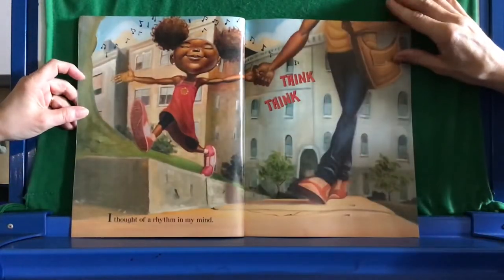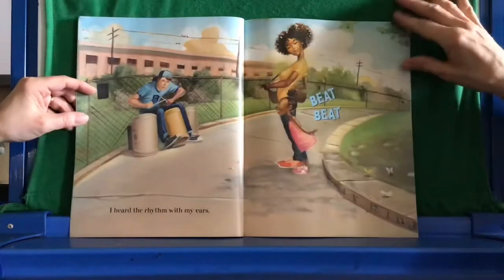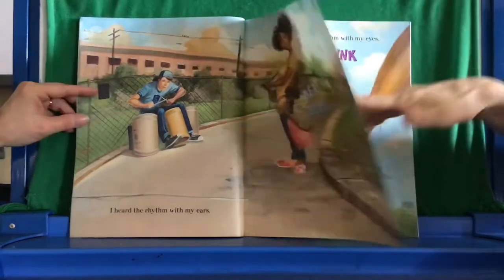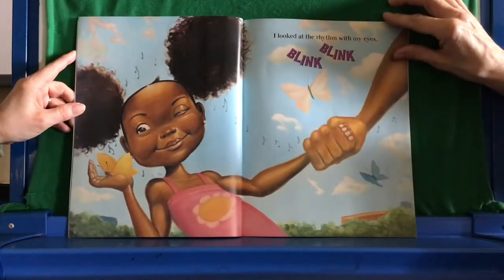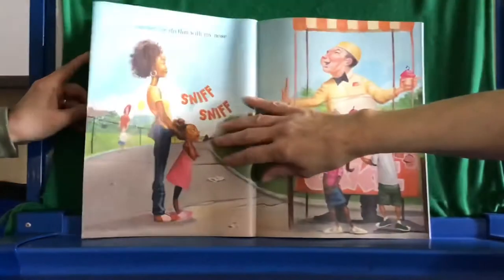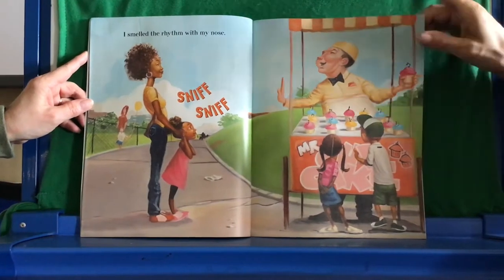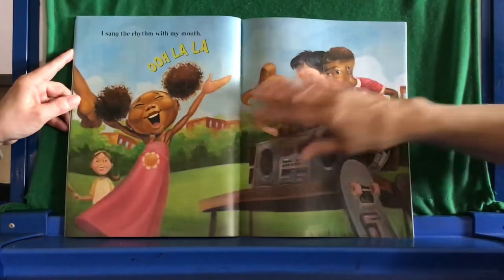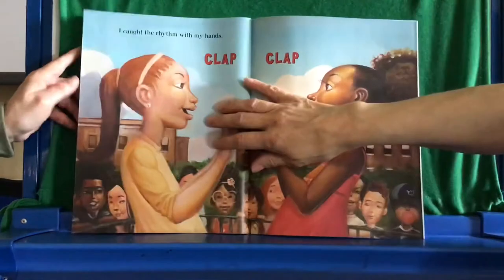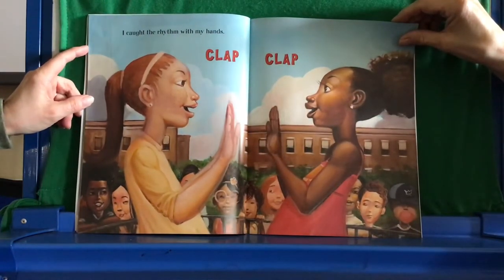I thought of a rhythm in my mind. Think, think. I heard the rhythm with my ears. Eat, eat. I looked at the rhythm with my eyes. Blink, blink. I smelled the rhythm with my nose. Sniff, sniff. I sang the rhythm with my mouth. Ooh la la. I caught the rhythm with my hands. Clap, clap.